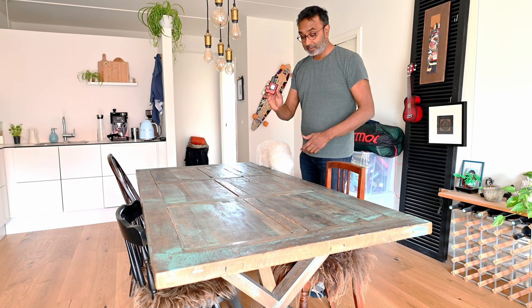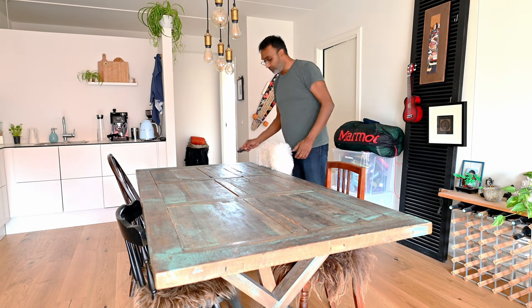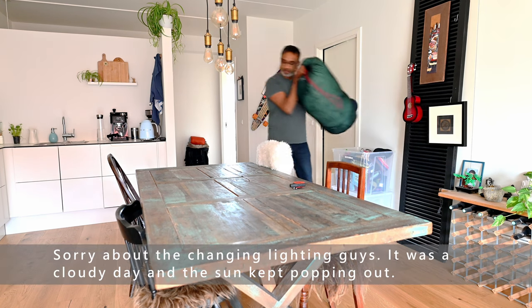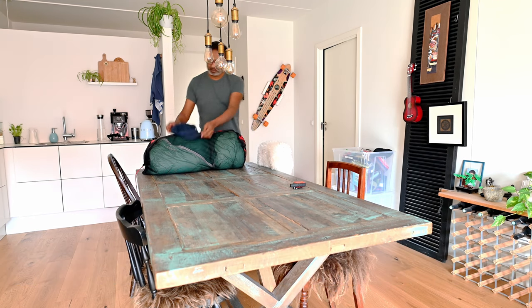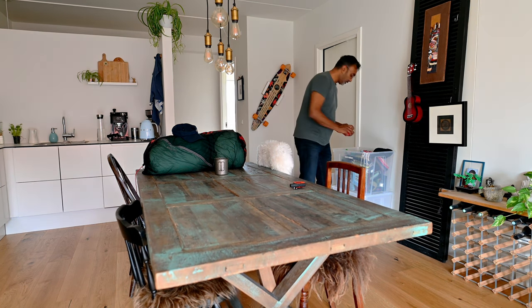First up is my satellite GPS tracker — not navigation, but a tracker so my loved ones can see where I'm going. I'm definitely taking that. Then there's a sleeping bag, a sun hat, and my cooking stuff, which I definitely need.